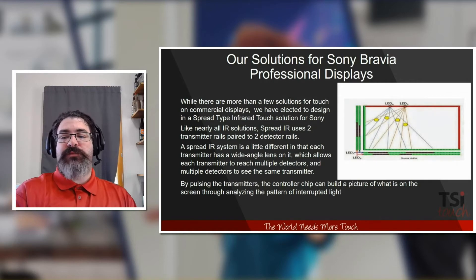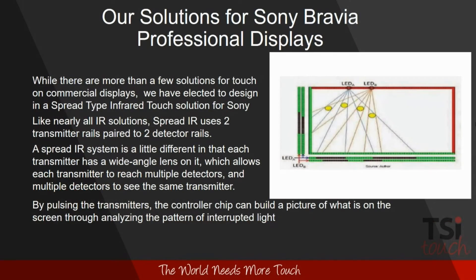Our solution for Sony Bravia Professional Displays is based on spread-type pulsed IR technology. Like nearly all IR or infrared solutions, this uses two rails of transmitters and two rails of receivers. The spread-type IR utilizes a wide-angle lens on the emitters and a condenser lens on the detectors. Each emitter, when turned on for a fraction of a second, strikes multiple detectors. When you touch the screen, that area of beam interruption is interpreted by the controller to determine where your touch event is happening, building a picture of what's going on by analyzing the pattern of interrupted light.